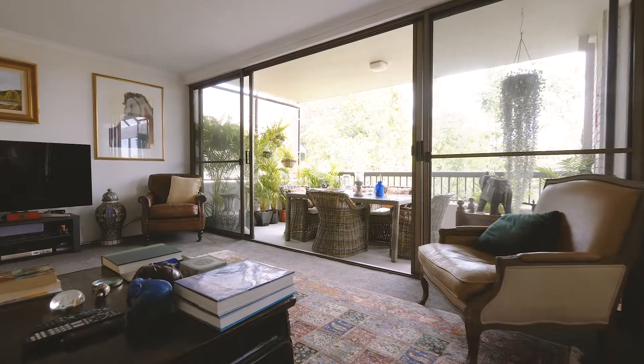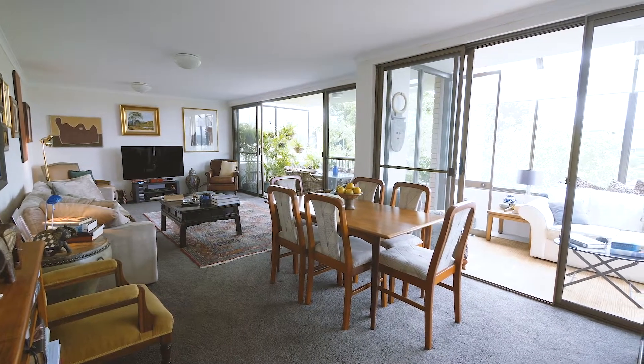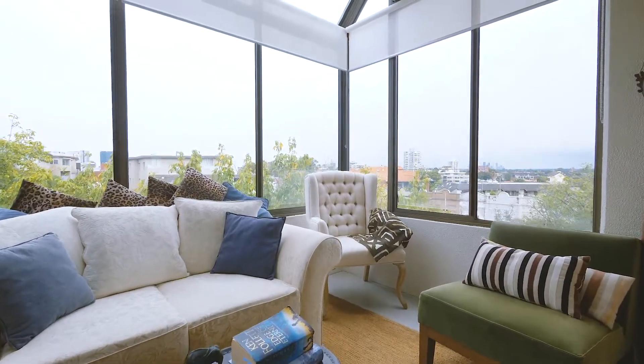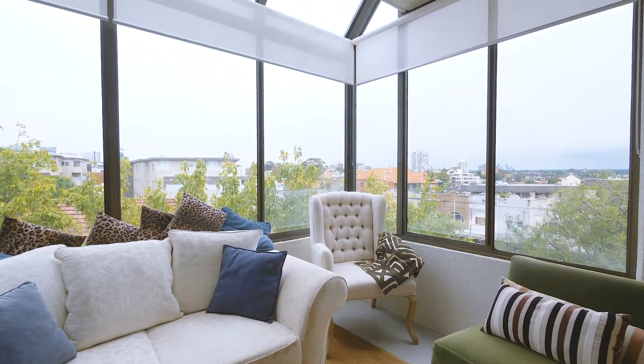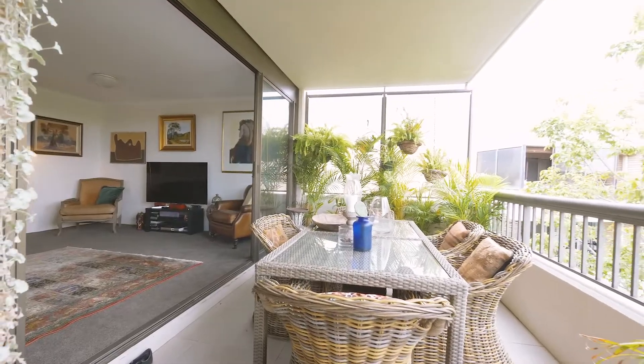Beautifully presented throughout with excellent internal living areas, including a very spacious lounge and dining room and a lovely enclosed sunroom. There is also a generous covered balcony ideal for al fresco entertaining.